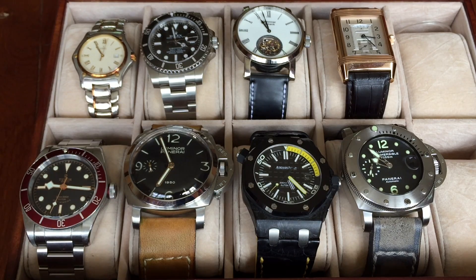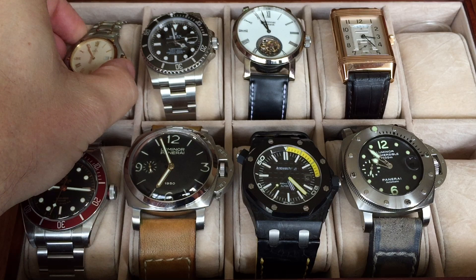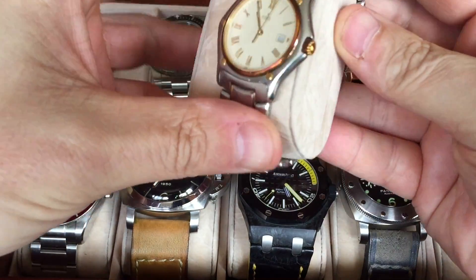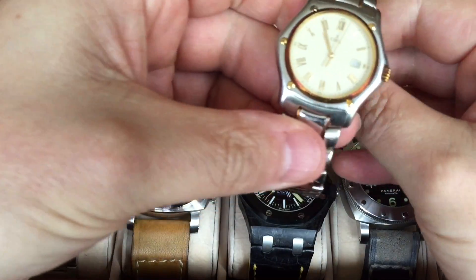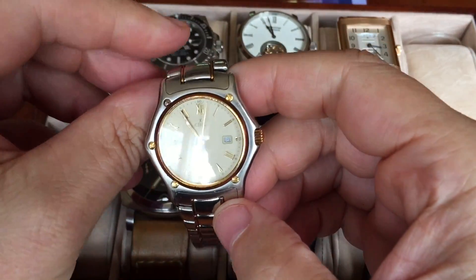My first video on replica watches was really interesting in terms of the comments and how people feel about replicas — or fakes as they're sometimes called. The feedback was pretty polar: tons of people very much for, tons of people totally against, and lots of gray areas in the middle — people who, like me, are willing to contemplate both kinds of watches.